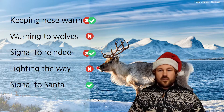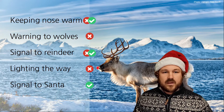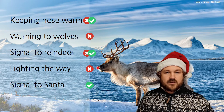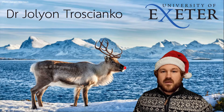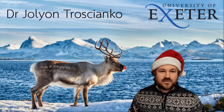So overall, we can't rule out all of these ideas — there are still some that we need extra information to be able to test. But it seems likely that Rudolph's nose is most likely red to help Santa see Rudolph. I really hope you enjoyed this Science of Christmas video, and have a great Christmas!